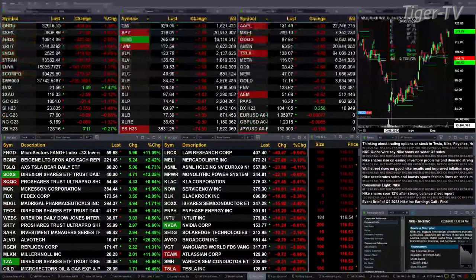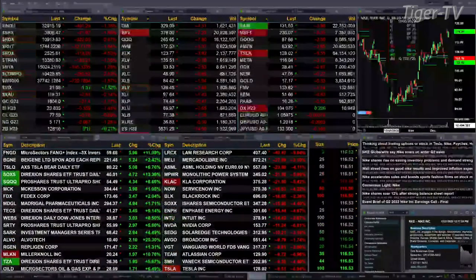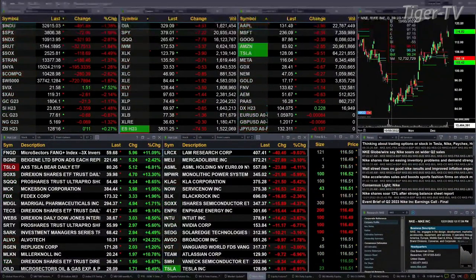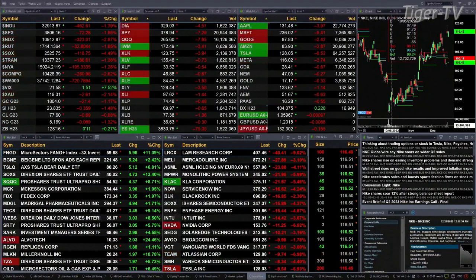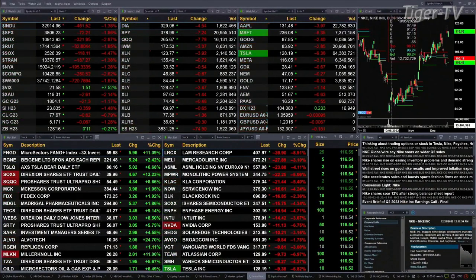Gold is off a little over one percent, twenty-one bucks. Silver's down one and a half percent or thirty-five cents. Light sweet crude is off nine tenths or seventy cents. Light sweet natural gas is back one and three tenths percent, down six cents. And the 30-year Treasury printed out at 128.16, that's up 11 ticks.